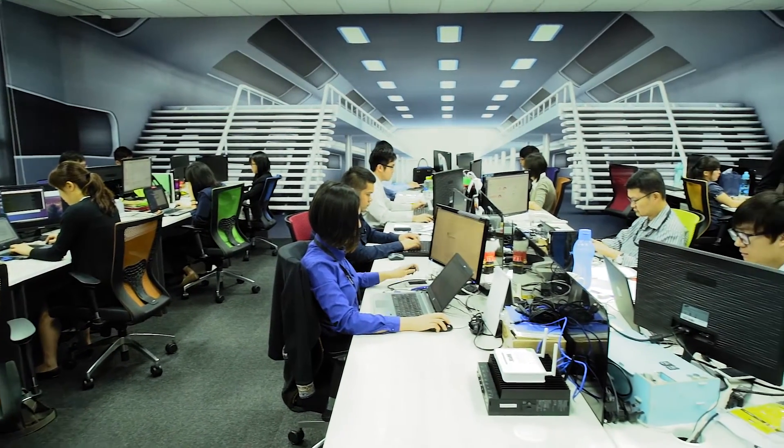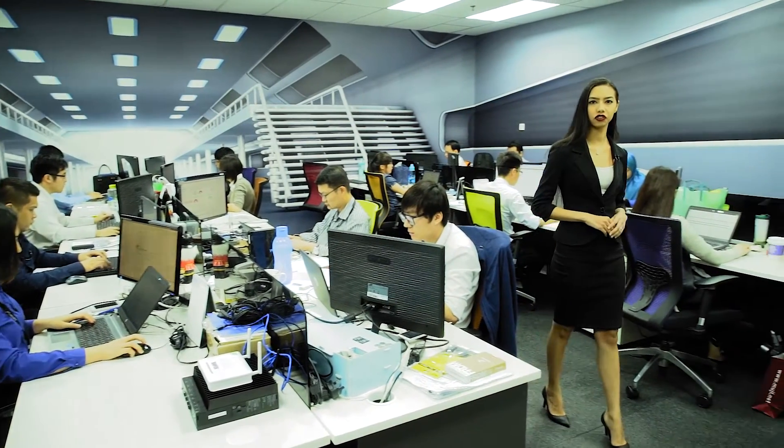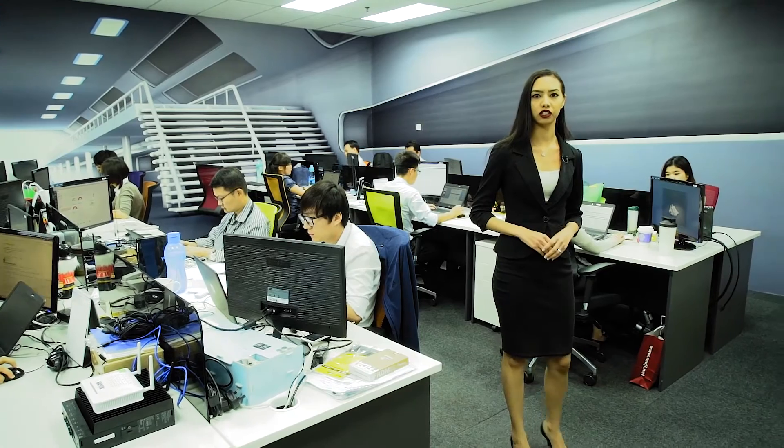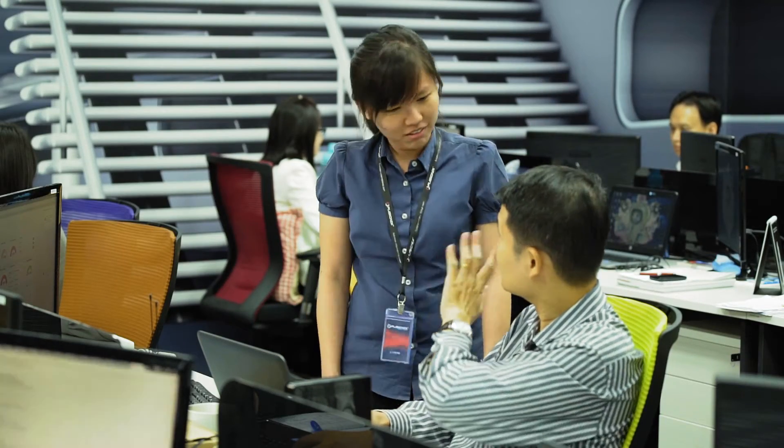Here we are introduced to the engine room of FusionX, where some of the brightest minds in the industry work on disruptive technology. I think it's really great to be working in the leading big data company. Not only are we exposed to new technology, but also we are exposed to creating it. It's really exciting.